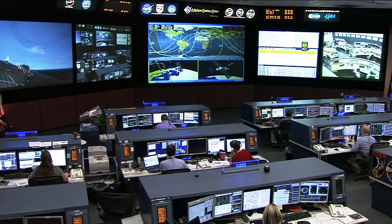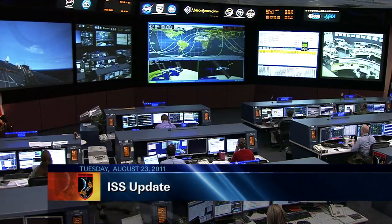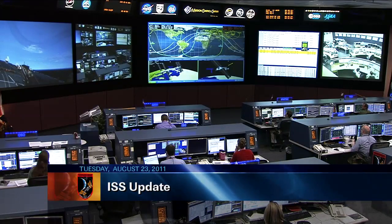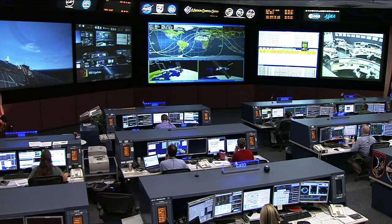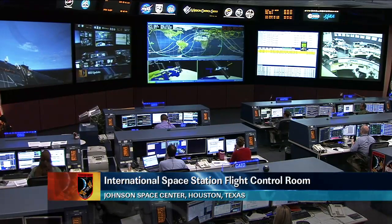This is Mission Control, Houston. Expedition 28 on board the International Space Station — a very busy day with science, with visiting vehicles, and with sharing the journey during this day on orbit.